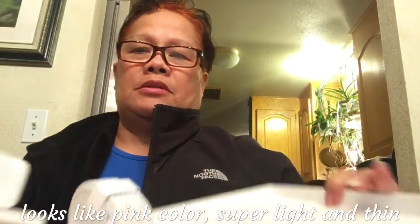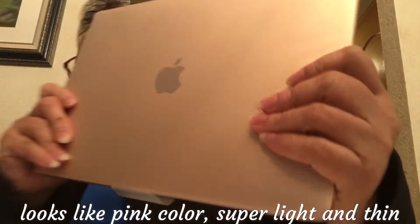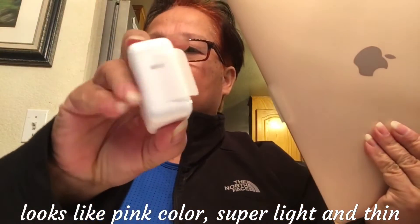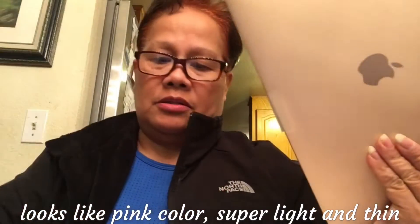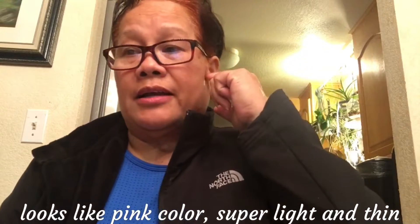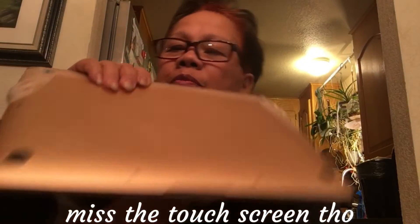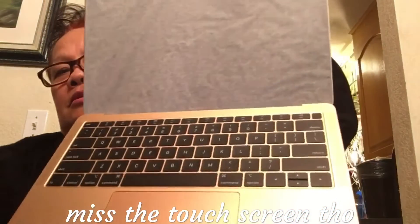I also bought a case for it. Here it is right here, so it's in the box. Getting rid of the plastic — there it is.